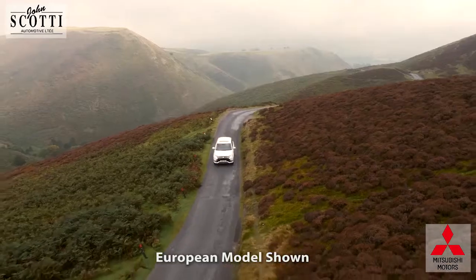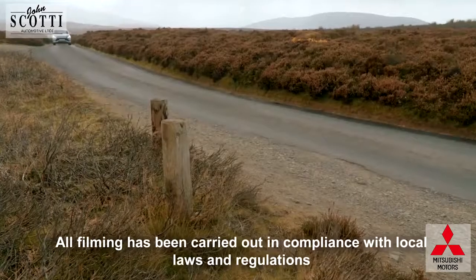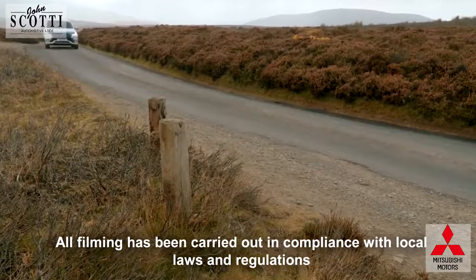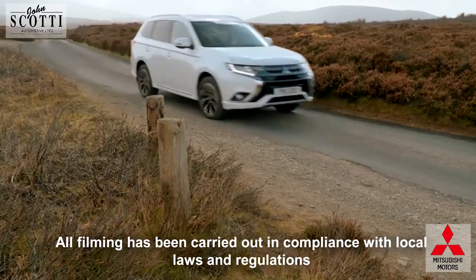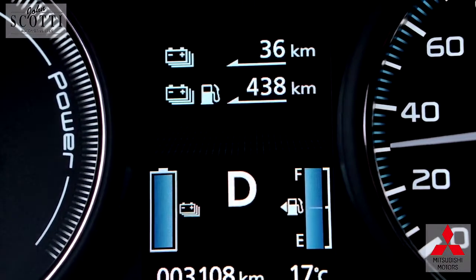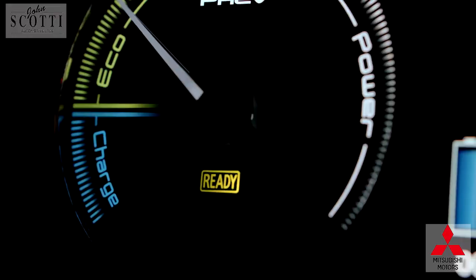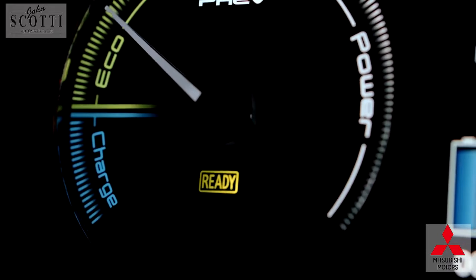The Mitsubishi Outlander PHEV is highly efficient, but the driving range achievable can be maximized with a few simple steps. The potential driving range is available to view through the smart display audio and is constantly adjusted based on a number of factors that influence the energy usage of the vehicle.